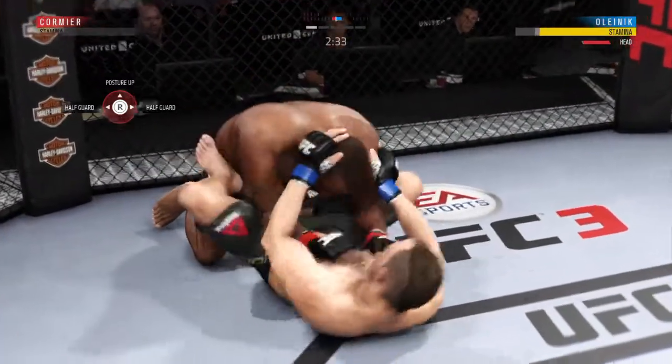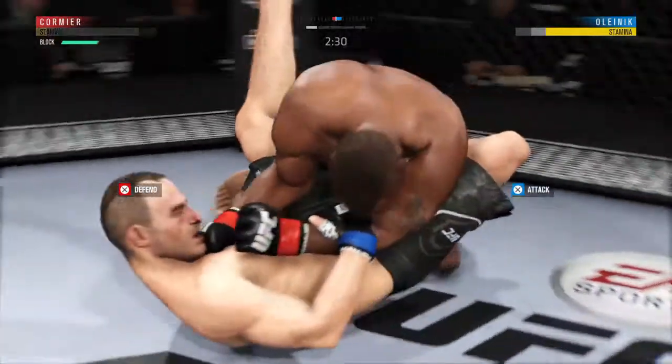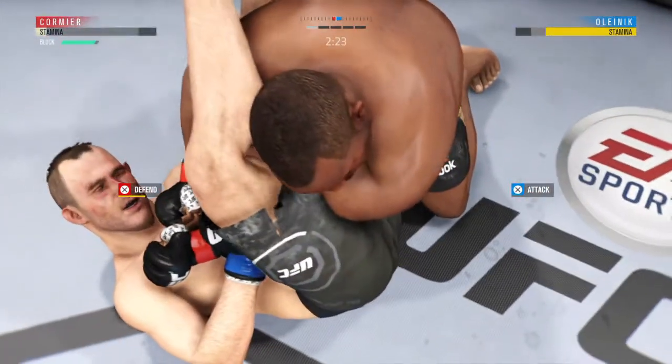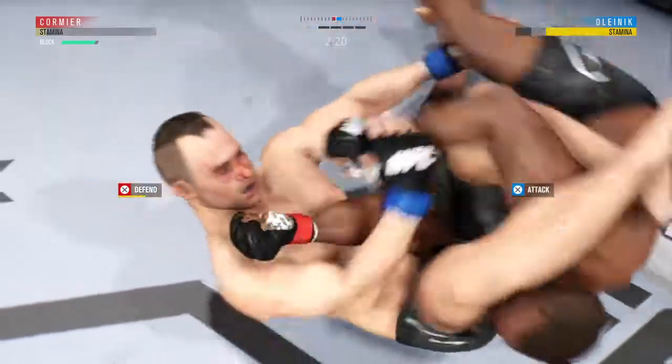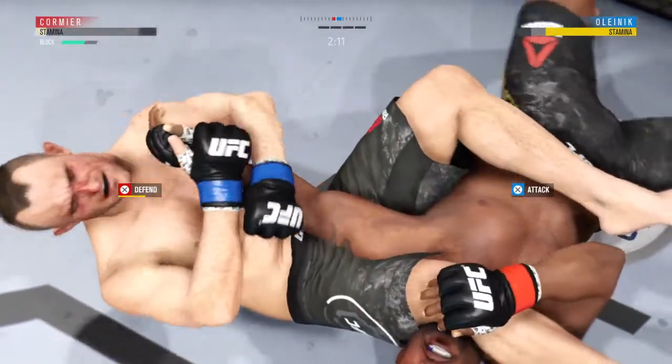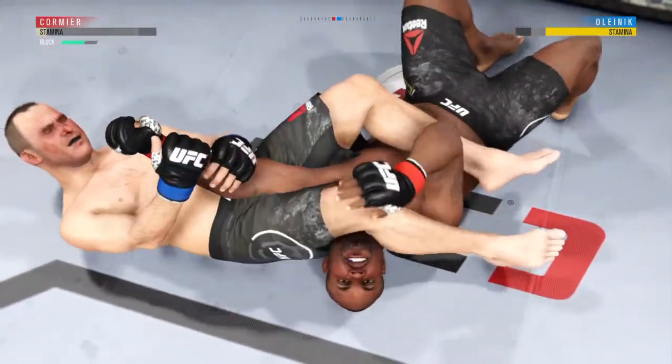He's doing a great job of moving and transitioning here on the ground. He's looking for an armbar in full guard. What he needs to do first is pin one of the arms down, then he needs to scoot his hips, underhook the leg, and throw his leg over.